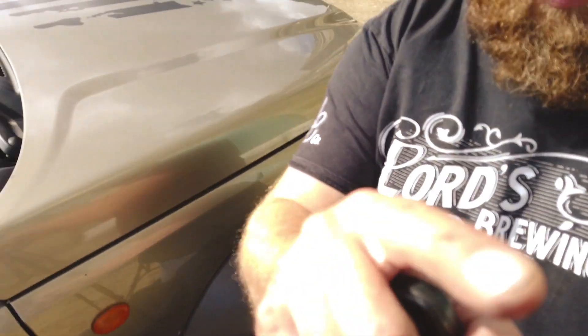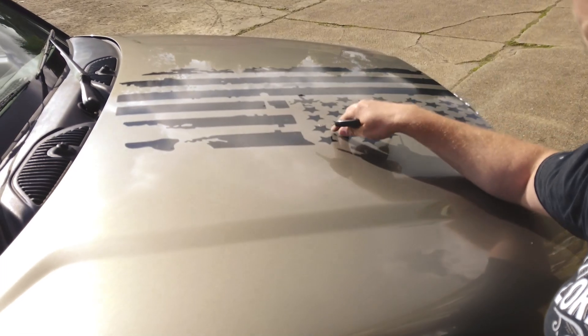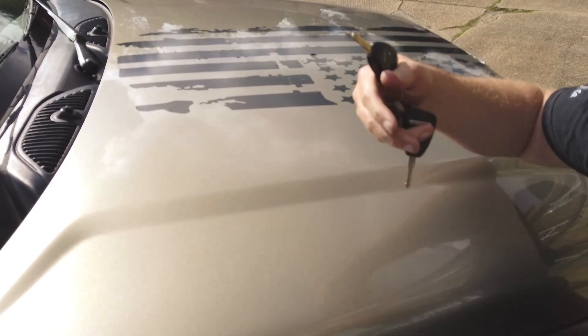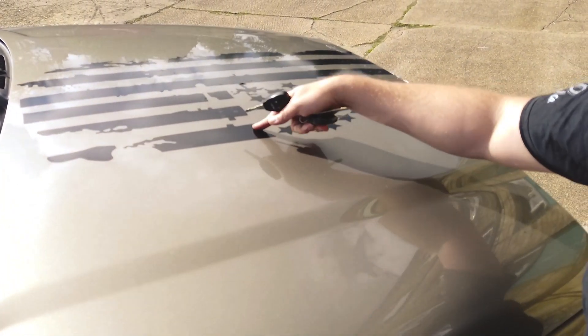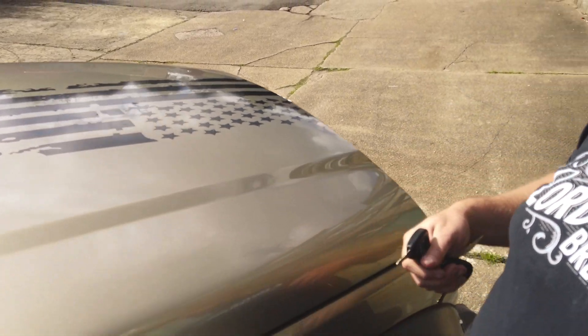I spent a lot of money on this next mod — actually it was free on Wish. And in true fashion, I put it on dry with no water, it's got plenty of air bubbles in it, and I made sure there were some creases as well, because that's what you should do. It's very important. Those are the major modifications I've done so far.